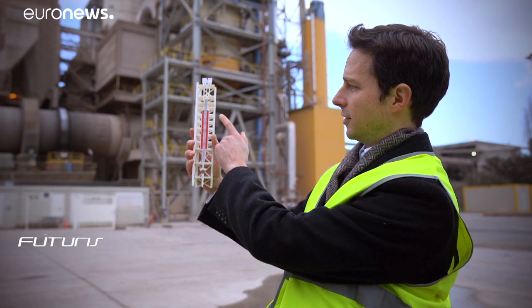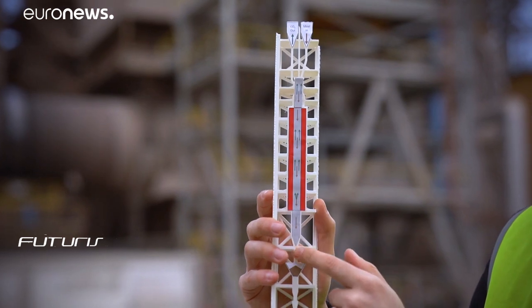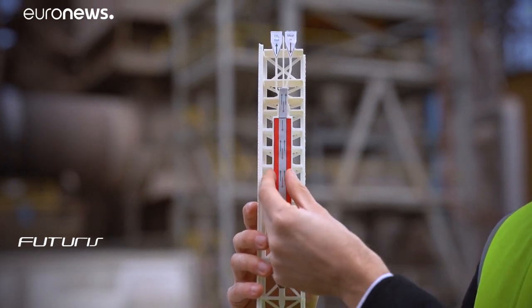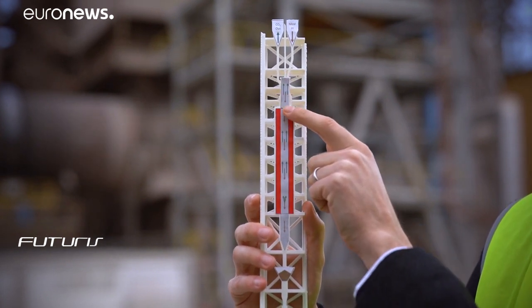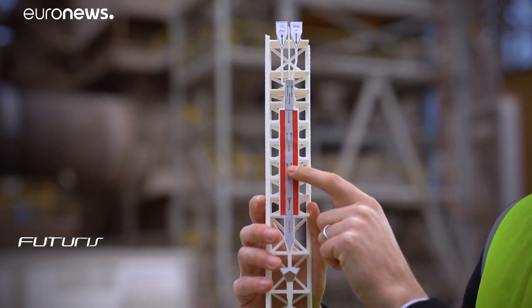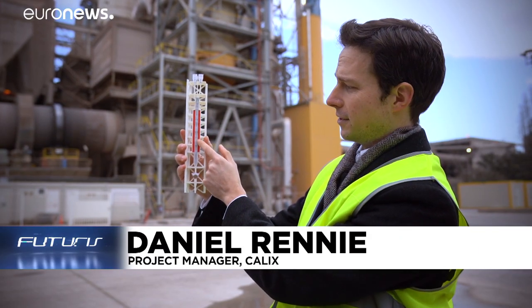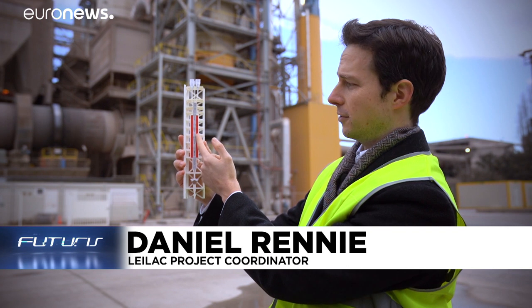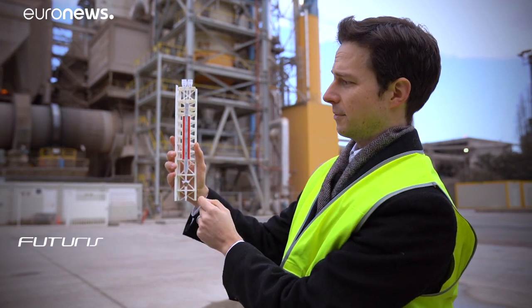This is a model of it. It shows that it's effectively just a large metal tube that's heated on the outside at around a thousand degrees. The material is dropped in at the top and falls slowly down. As this material gets heated it releases its CO2, and this pure CO2 can simply be captured at the top.